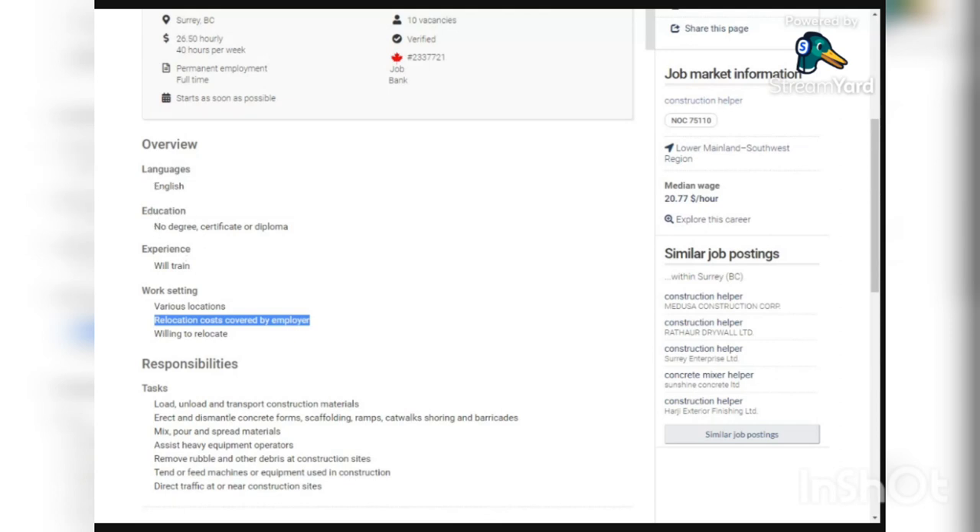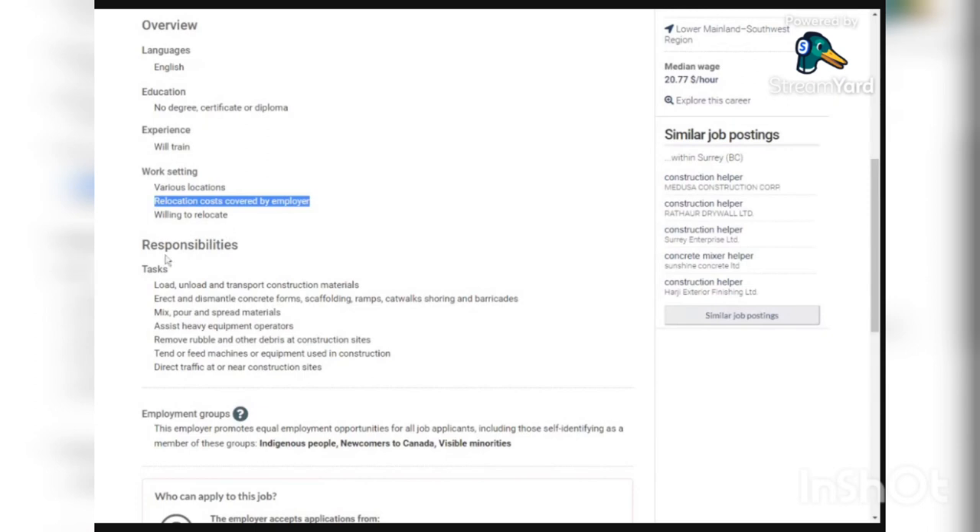You don't need to have any education degree or diploma. For experience, they say they are going to be training you. The work setting is in various locations, and relocation costs are covered by the employer, so you should be willing to relocate.